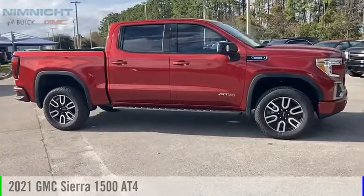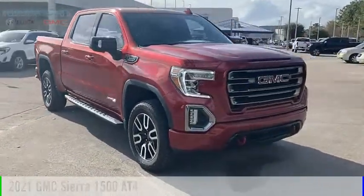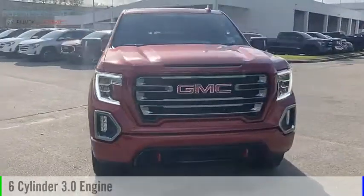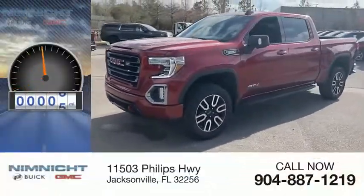Come test drive the 2021 Sierra 1500. This vehicle is powered by a four-wheel drive, six-cylinder, 3.0-liter engine. This vehicle has less than 100 miles.